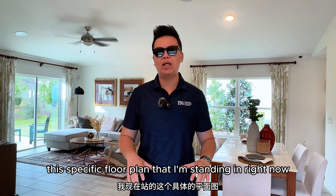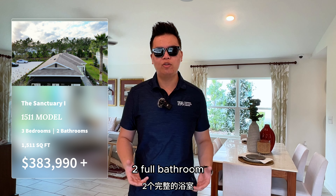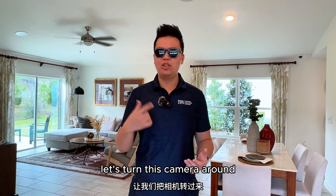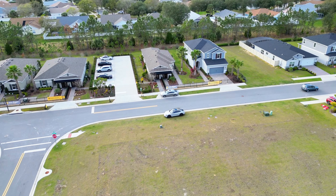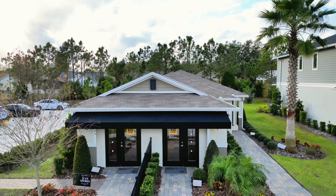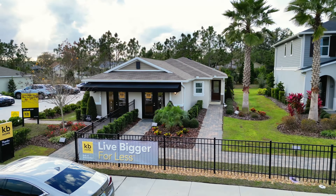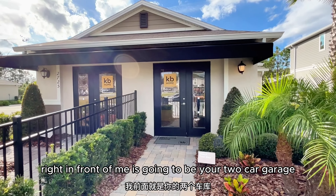This specific floor plan that I'm standing in right now is called the 1511. It has three bedrooms, two full bathrooms, and as the name suggests, it comes in just over 1,500 square feet — at 1,511 square feet. If you guys are interested, let's turn this camera around and take a tour of this beautiful model home.